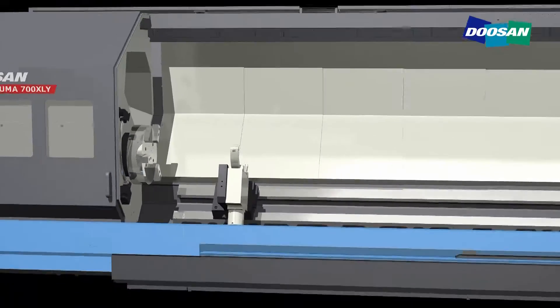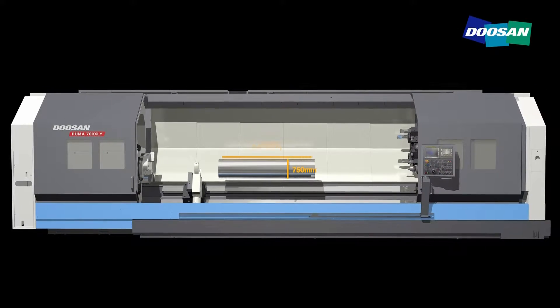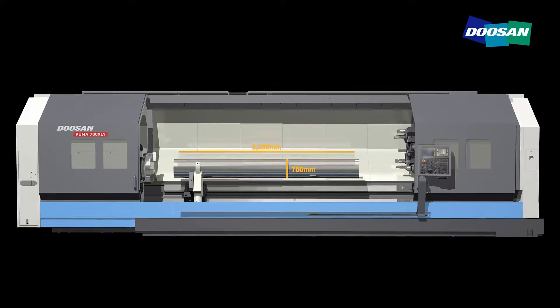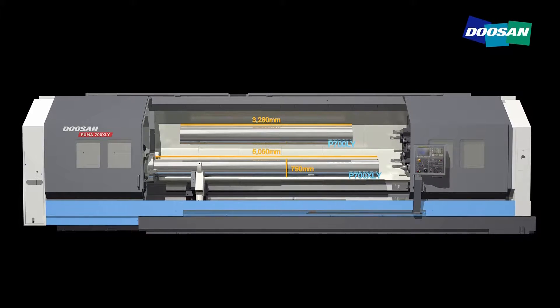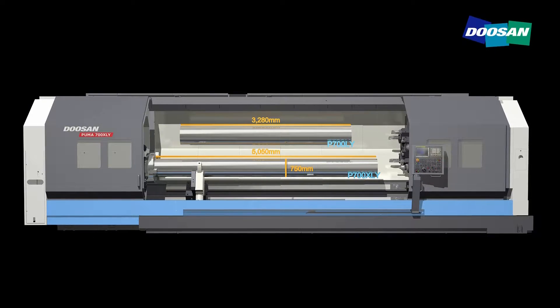The Puma 700LYXLY series provides a wider processing window with a maximum diameter of 750 millimeters, maximum lengths of 3,280 millimeters and 5,050 millimeters, and a Y-axis stroke of 200 millimeters.